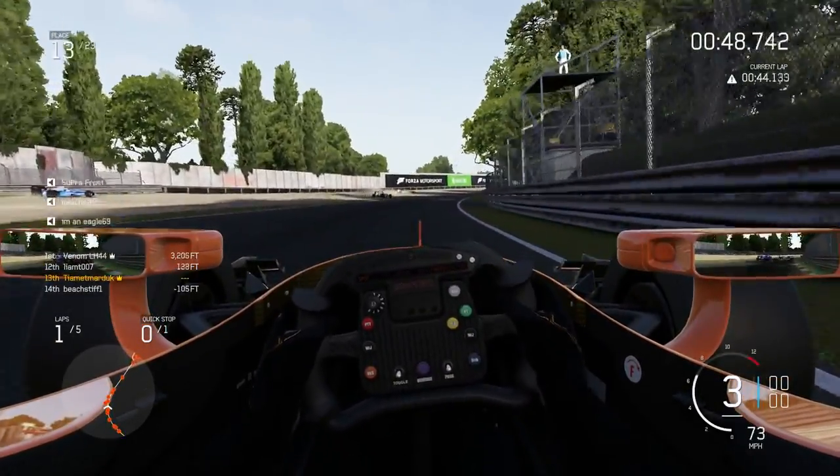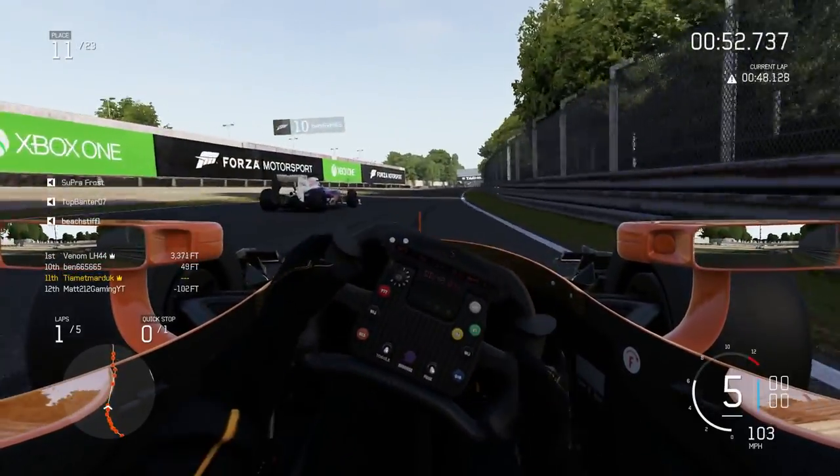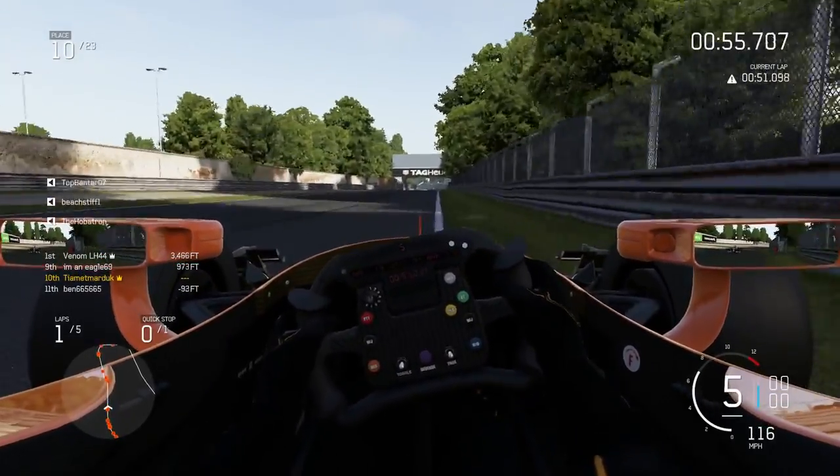People are getting wiped out left, right, and centre. And I need to get myself back to the pit lane. What kind of comparison video is this? This is disgusting.